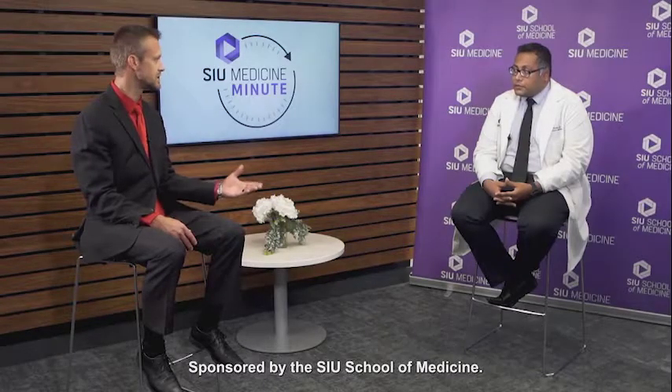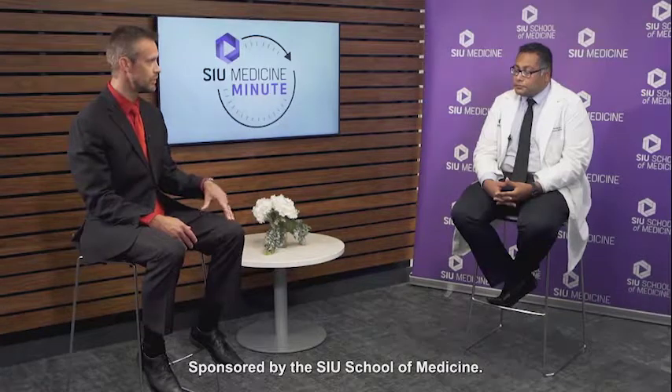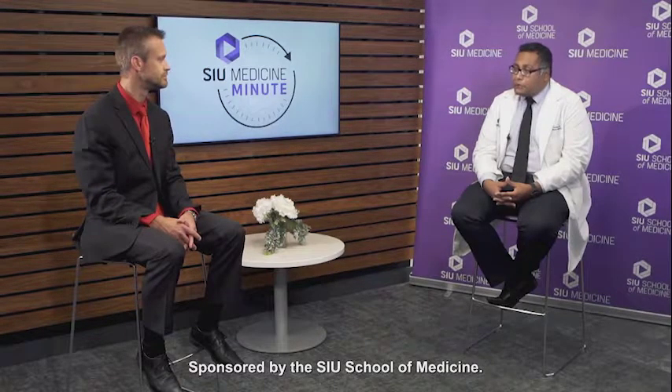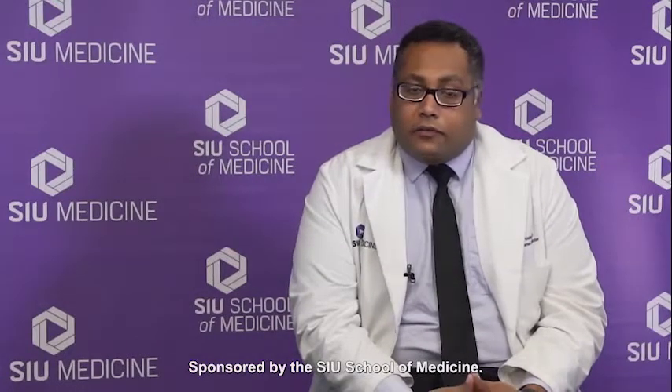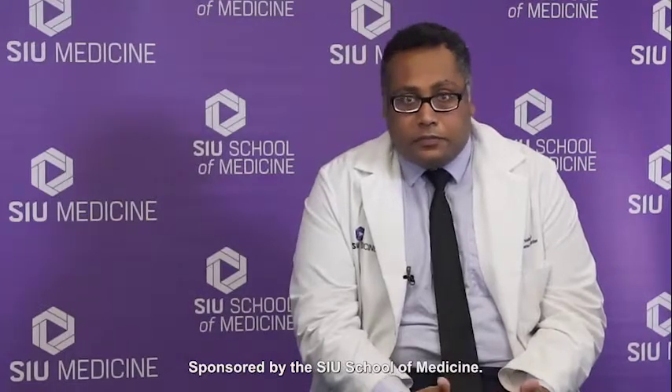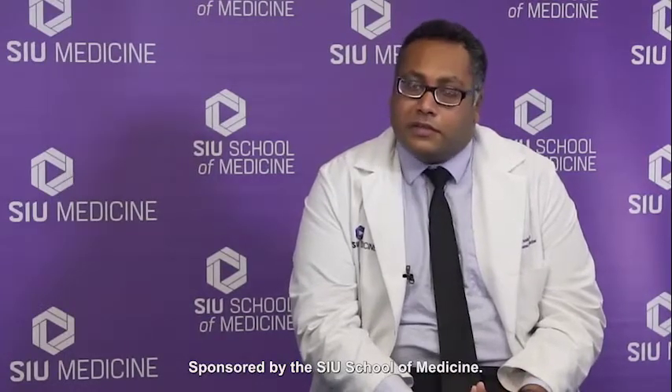That's awesome news for anybody that does actually need the assistance. For those that do, where can they actually go for more information? So you can go to our website which is siumed.org and we have all our physician profiles there. All the departments that SIU offers are all available there, so you can go in there, look at all the services we offer, and look up the physicians and decide who you want to see.